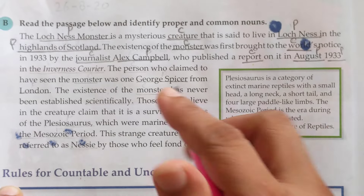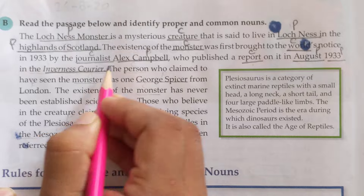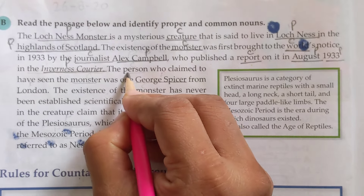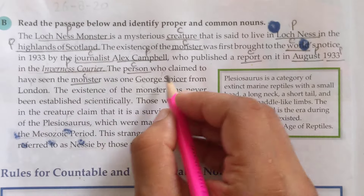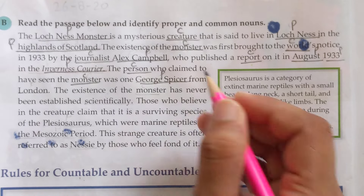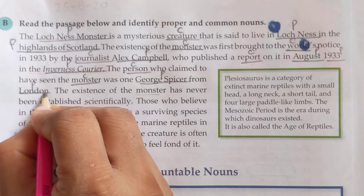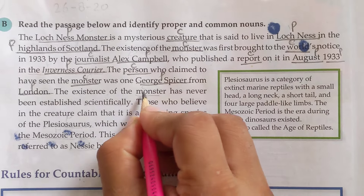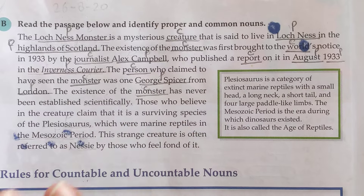'In the Inverness Courier' — 'Inverness Courier' is a proper noun. 'The person' — 'person' is a common noun; everybody is called a person. 'Who claimed to have seen the monster' — 'monster' is a common noun. 'Was one George Spicer' — the name of a specific person, so it is a proper noun. 'From London' — a specific city, so it is again a proper noun. 'The existence of the monster' — common noun.